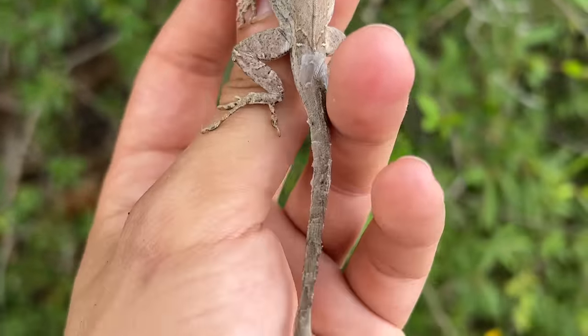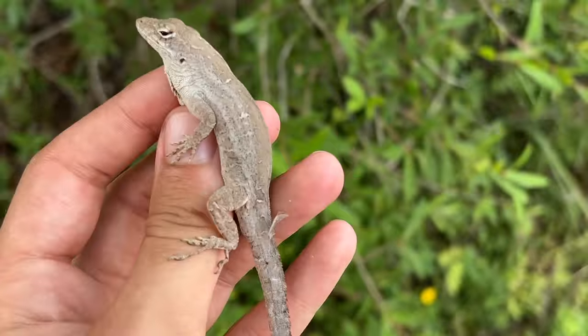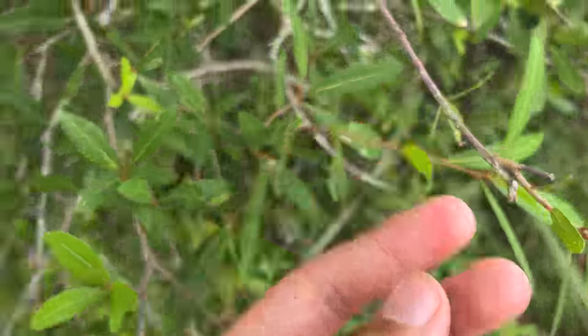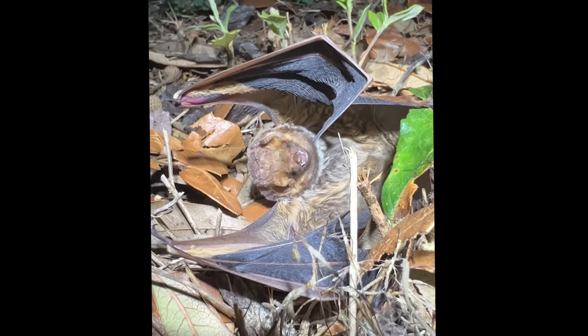On to Florida — this is a Bahamian anole, or brown anole, and it actually regenerated a second tail. Something must have attacked it and broken the bone in the tail, so the lizard's body thinks it lost its tail and grows a second split tail.